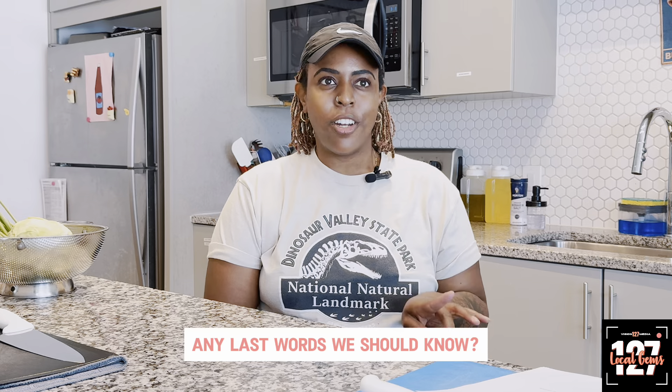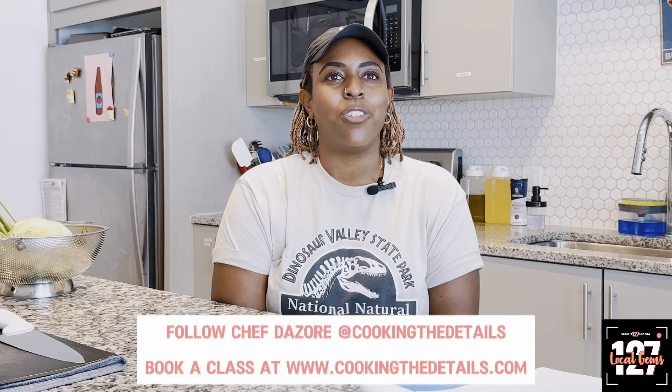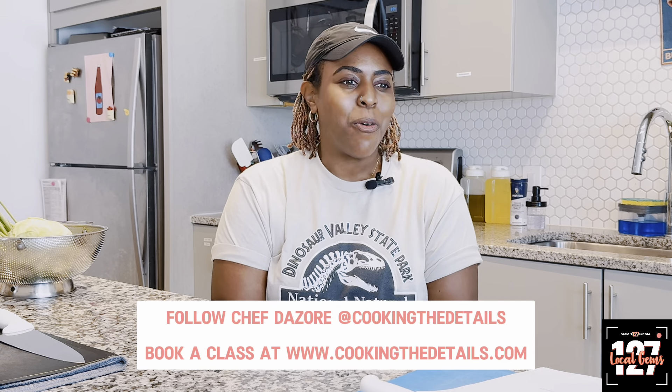I need everyone out there to know that seasonings will not kill you — you actually want seasoning. You get no more than two salts. I'm on to folks wanting to do Laurie's, Tony's, Slappy Mama, the blend — those are all sodiums, you get no more than two. Stop putting so much salt in your food and season it with actual spices and fresh aromatics. Stop eating bland food. I just want to say thank you so much for having me on 127 Local Gems. Can't wait to keep cooking with you and we're going to enjoy this dish. Bye.